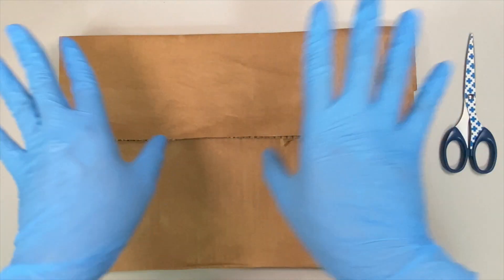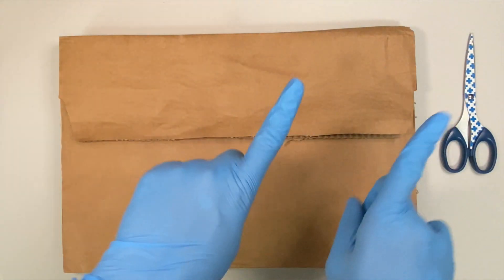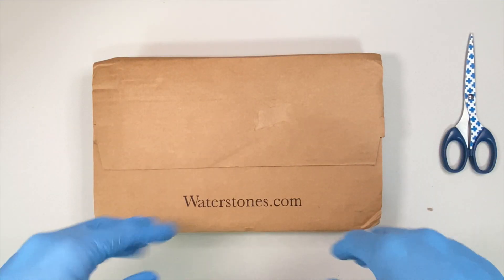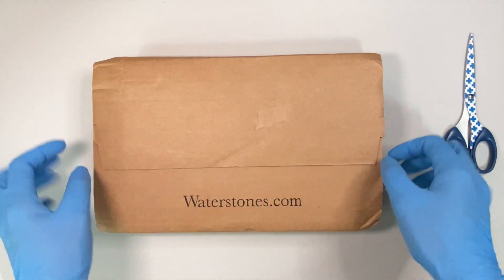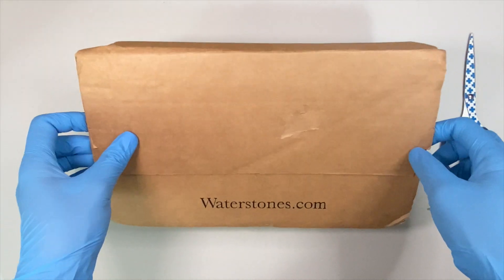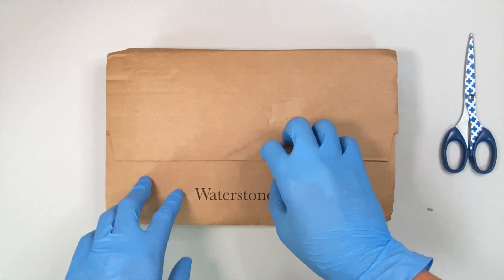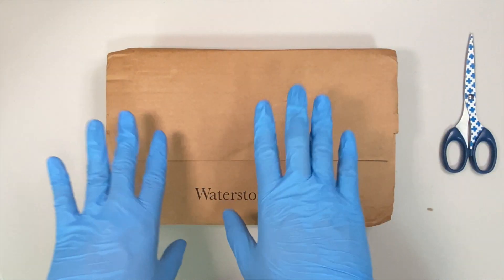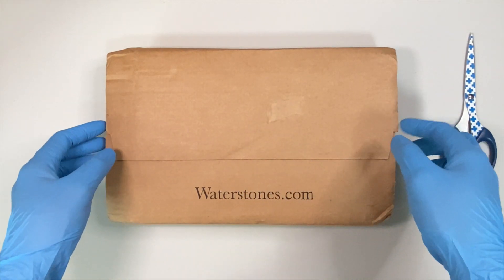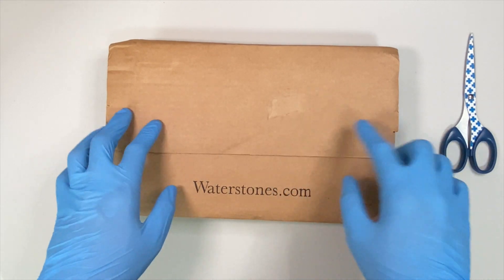Now that we are done unboxing this package, let's just get to the next one. Yes, it's another Waterstones special edition. And once again, I forgot which one this is. Because I believe I already unboxed my special edition of In the Lives of Puppets, so I don't think this is going to be that. Enough chitter-chattering — let's just get to unboxing this one.